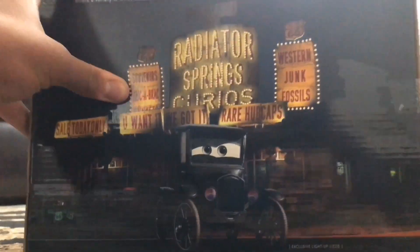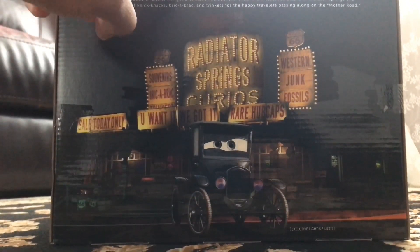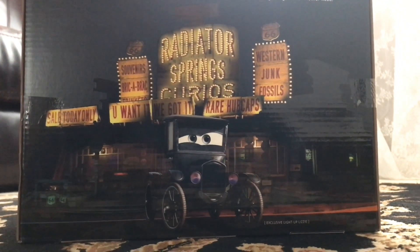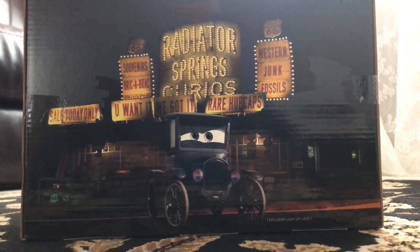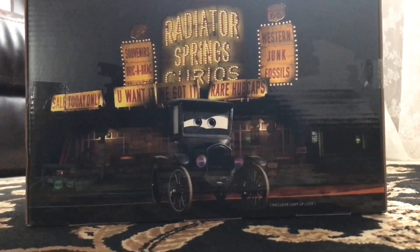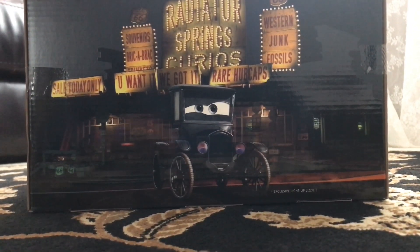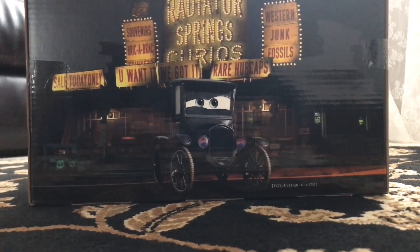Before we do that, let's take a look on the side here, under where it says 'Lizzie's Radiator Springs Curio.' It also says: 'It may not be the most glamorous building on Main Street, but there's a charming appeal to the Radiator Springs Curio Shop — the humble abode of Lizzie, her general store and souvenir shop, the oldest structure in Radiator Springs, offering a variety of knickknacks, bric-a-brac, and trinkets.'